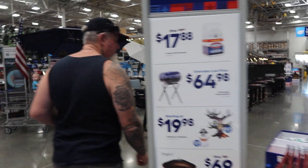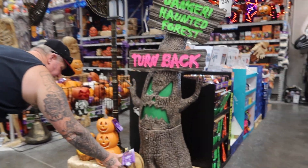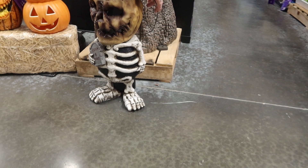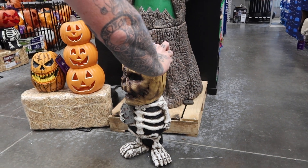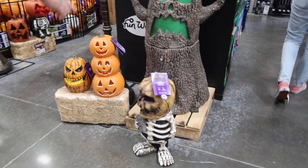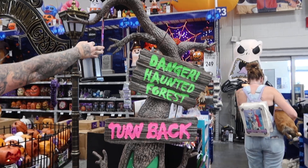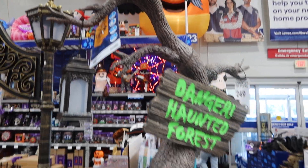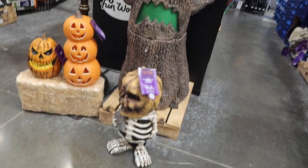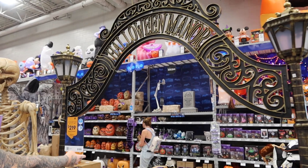Let's see what else they got. We got this cute little guy down here — his head looks like it moves. Oh, it's not lighting up, but it's cute. And then they got this tree thing here. That's $299 or $249 — not sure how much that guy is. They got this archway thing here — it's really neat.